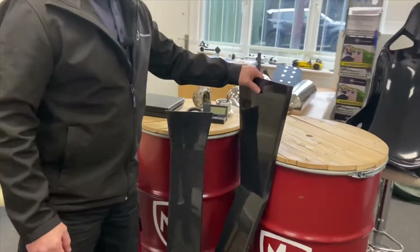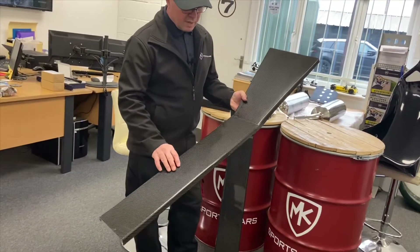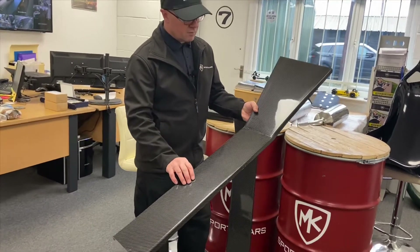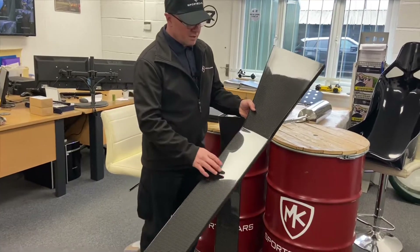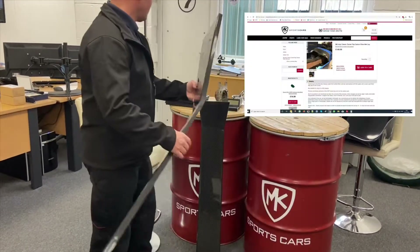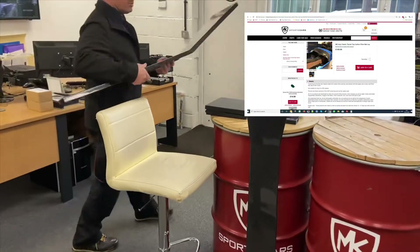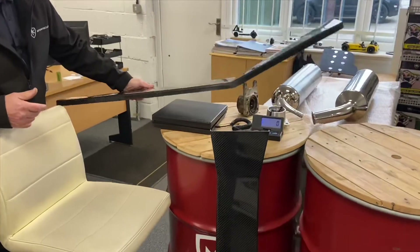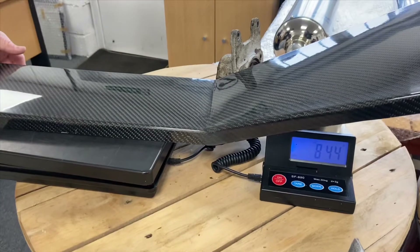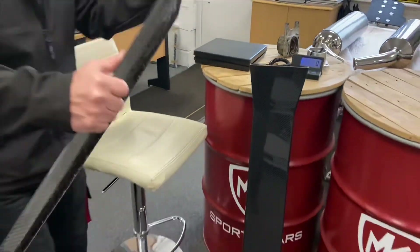Firstly, we've got a tunnel top. If you've got an MK Indy Classic, this has been on the market for quite a while now — we do a carbon fiber top for your tunnel, and we do it in GRP as well. These are available online and we'll put a link up. They're pretty light compared to an alloy top with trim. Let's put it on the scales and see what that comes up with live.